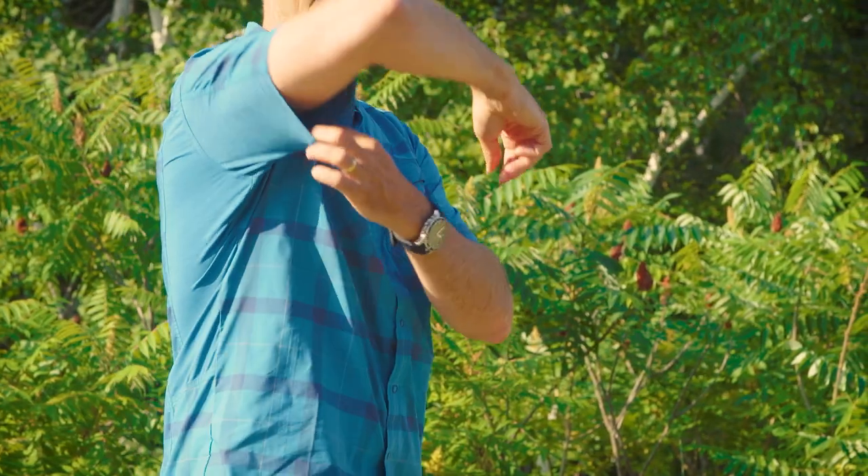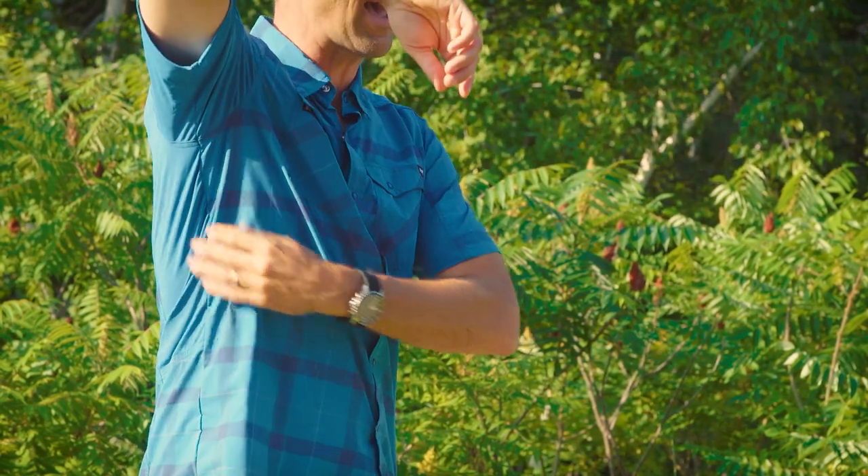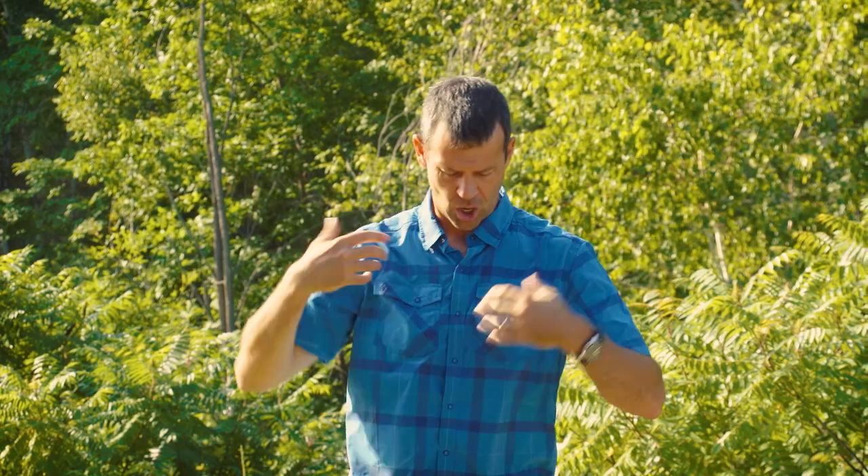What's cool about this top is it's got flexible, stretchy fabric where you need it for paddling — underneath the arms — all made from a quick-drying and wicking fabric.